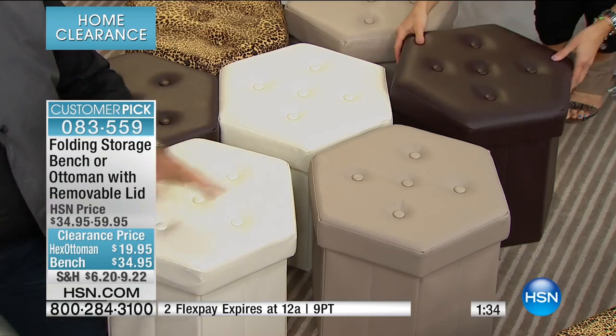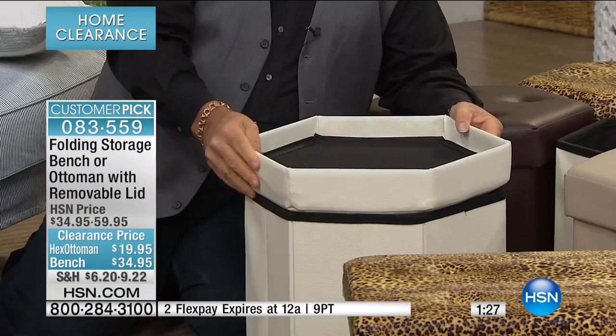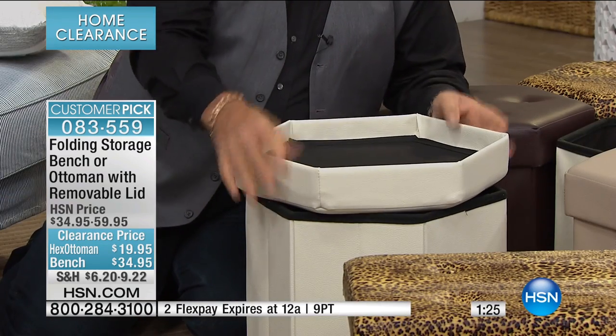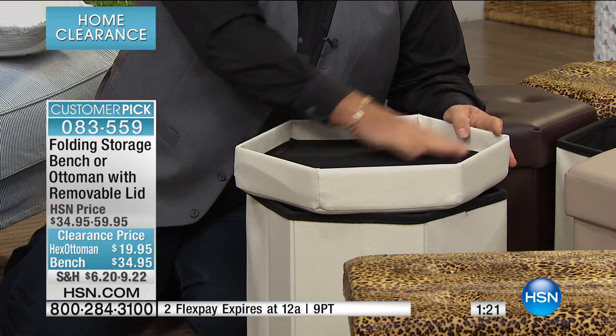I do everything in front of the television. You flip the lid — it's like a TV tray. Put your favorite drinks, beverages, big game snacks — you've got your popcorn, whatever you've got going on. You can eat in front of the television with a bunch of these as TV trays.